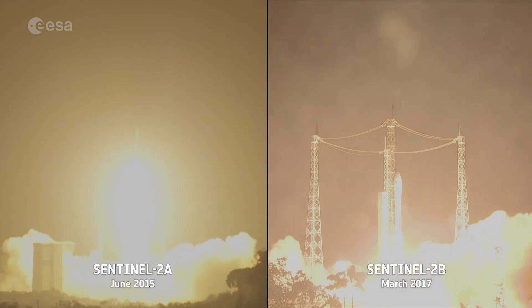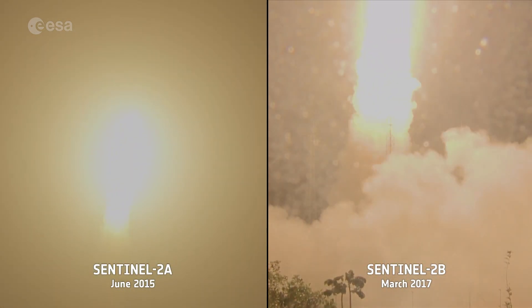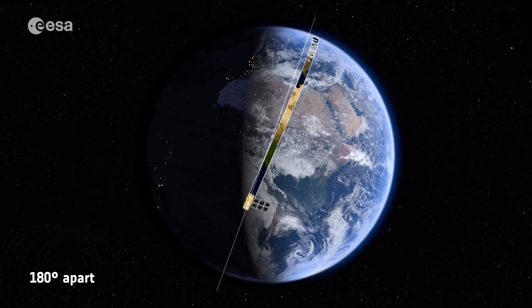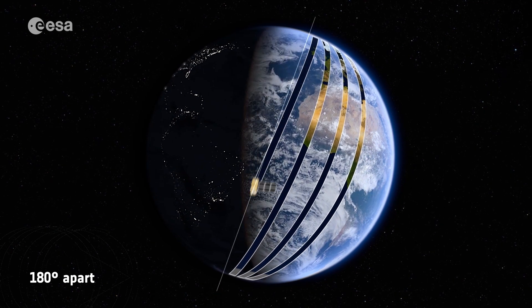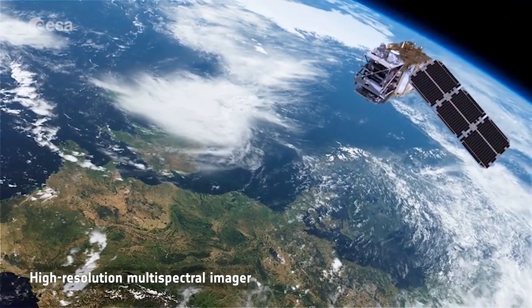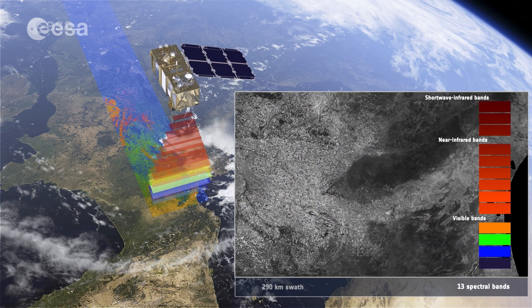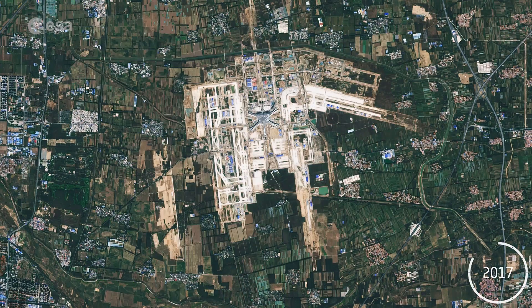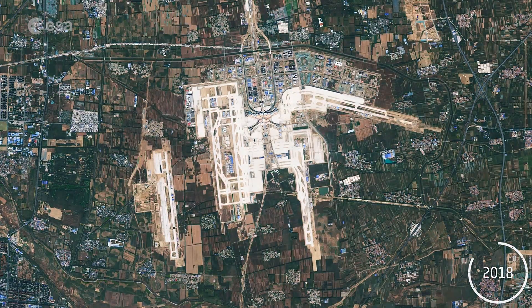Sentinel-2 is based on a constellation of two identical satellites, Sentinel-2A and Sentinel-2B. They both fly in the same orbit but apart to optimize coverage and revisit time. The satellites carry a high-resolution multi-spectral imager and generate optical images from the visible to the short-wave infrared region of the electromagnetic spectrum. The constellation was originally designed to monitor land surfaces, but its scope has since expanded.